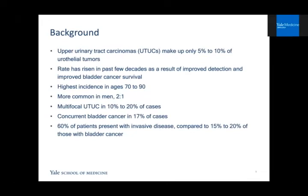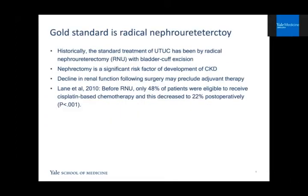Some background: upper urinary tract tumors, including those originating in the pelvis and ureter, make up only about 5 to 10 percent of urothelial tumors. This rate has risen in past decades, in part because of improved detection and improved bladder cancer survival. Incidence is highest among people in their 70s and 80s, more commonly found in men at about a 2-to-1 ratio. About 10 to 20 percent of cases are multifocal, 17 percent have concurrent bladder cancer, and 60 percent of patients present with invasive disease — compared to about 15 to 20 percent of those with bladder cancer. Historically, the standard treatment has been radical nephro-ureterectomy with bladder cuff excision.